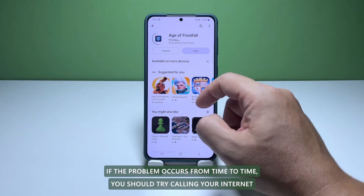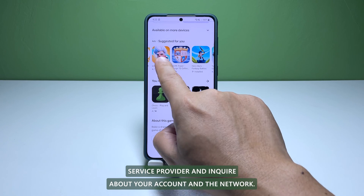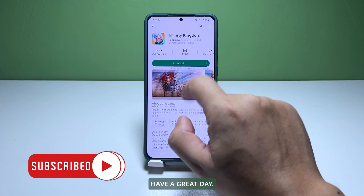If the problem occurs from time to time, you should try calling your internet service provider and inquire about your account and the network. We hope that this guide can help you one way or another. Have a great day!